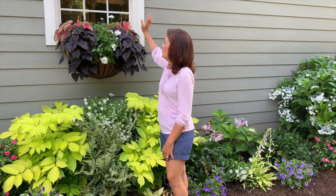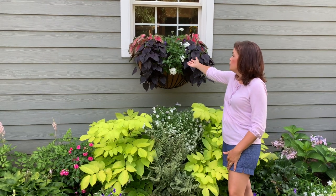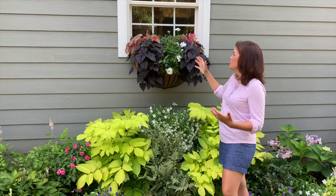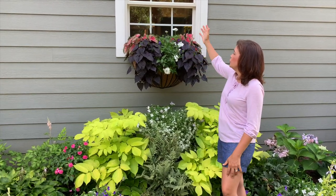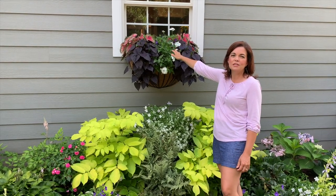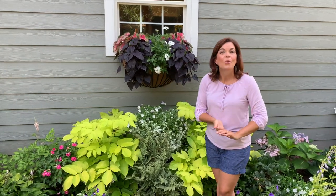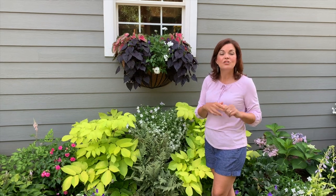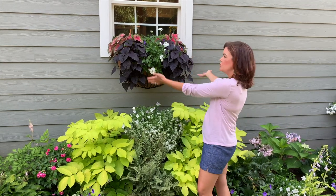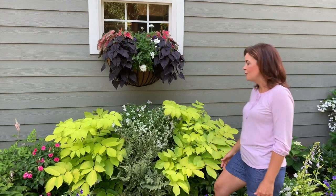Then of course the window box here — this window box gets more sun. When we planted it I told you that, so we put in the Superbena Whiteout from Proven Winners to bring that pop of white. There's also the blue Broalia, more caladiums, and back there the Double Impatiens in Coral Reef. Right now you can't really see those double impatiens, but when I'm standing at my kitchen sink washing dishes I can see them. So it's like two different perspectives — what you see from outside and what you see from inside. It's a lot of fun and I've just enjoyed it so much.